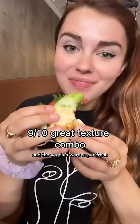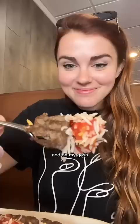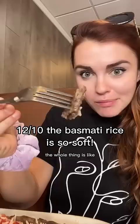Then I tried this kubide kebab. The restaurant owner said you have to mix up the tomato with the rice and then add some butter. The ground beef is so tender and juicy — the whole thing is super savory and flavorful, so buttery it just melts in your mouth.